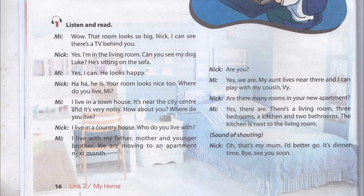I live in a country house. Who do you live with? I live with my father, mother and younger brother. We are moving to an apartment next month. Are you? Yes, we are. My aunt lives near there and I can play with my cousin.